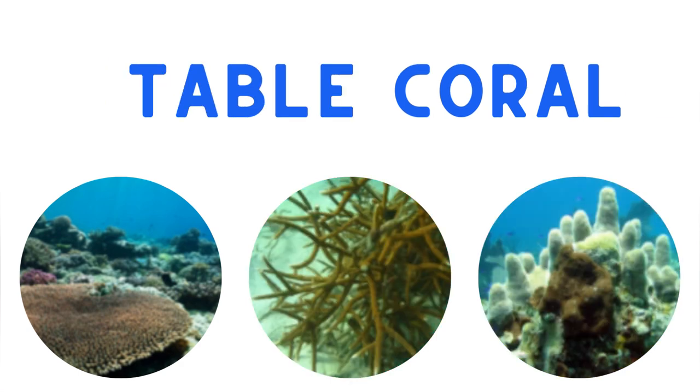Let's take a look at one more. Table corals grow in large flat plates, which helps them get the maximum amount of sunlight. They can grow over three feet wide and are green or dull brown in colour. But which one of these is a table coral? If you chose this one, you got it right.